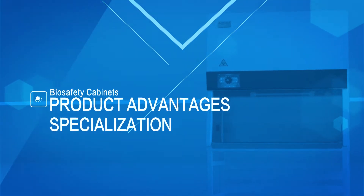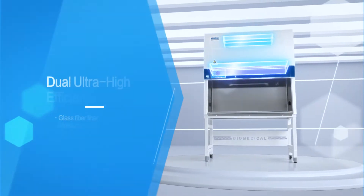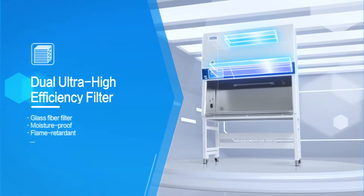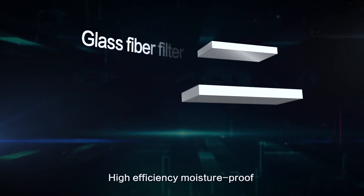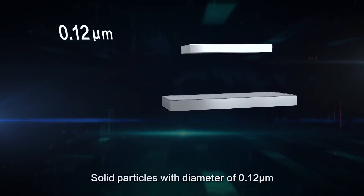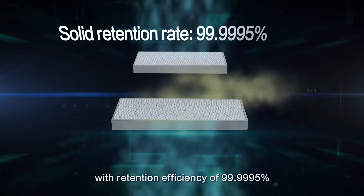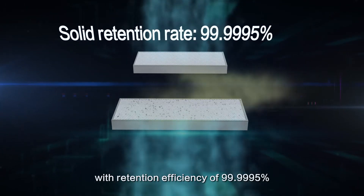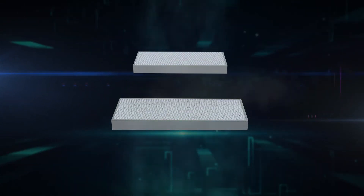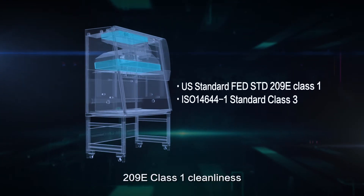Product Advantages: Specialization. Dual Ultra High Efficiency Filter — High Efficiency Moisture Proof and Flame Retardant Filter. Solid particles with diameter of 0.12 Mu with retention efficiency of 99.9995%. U.S. Federal Standard 209E Class 1 Cleanliness.